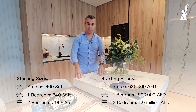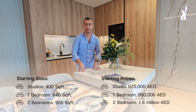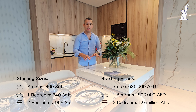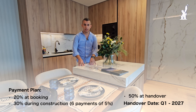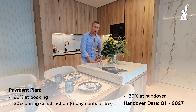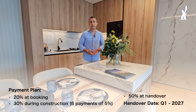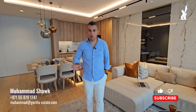Now let's talk about the prices and the amazing payment plan. Keep in mind this is fully furnished. The one-bedroom apartments start from 1 million. The sizes and prices for all other layouts are shown at the bottom of the screen. The payment plan is 50% during construction and 50% at handover, which allows you to finance 50% through the bank, or pay it in one shot at handover and either move in or put it for rent. Living in this project is like living in a full master-planned community.